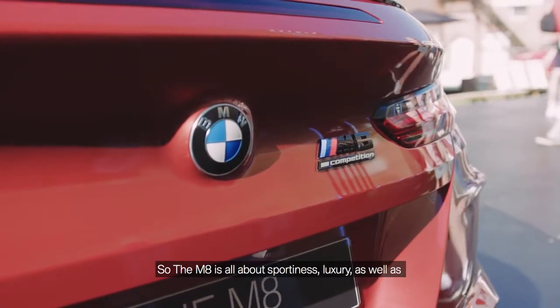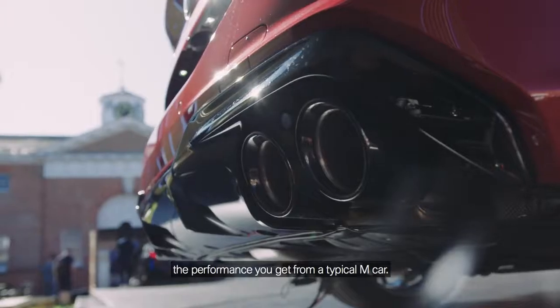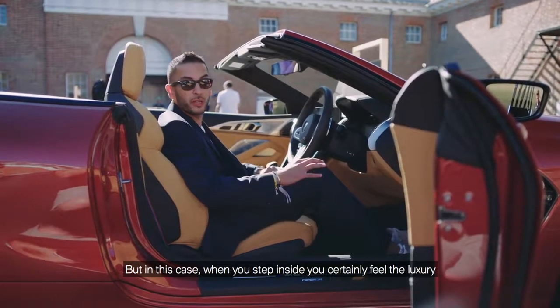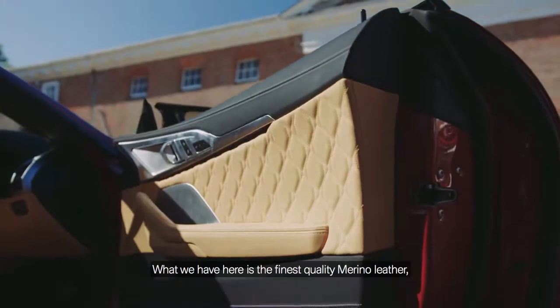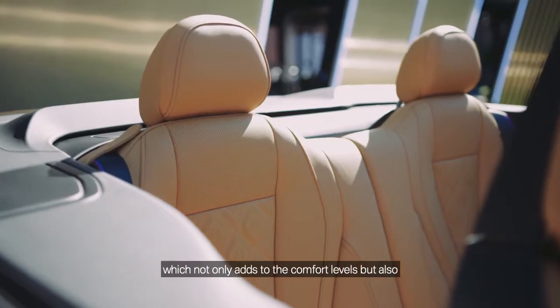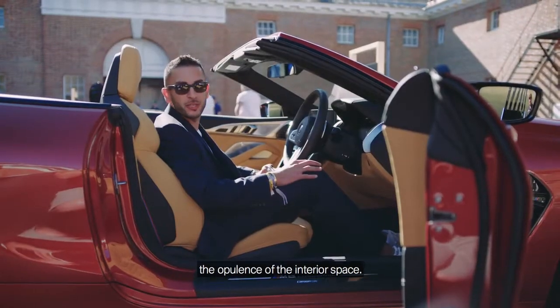The M8 is all about sportiness and luxury, as well as the performance you get from a typical M car. When you step inside, you certainly feel the luxury element of the M8 Competition. What we have here is the finest quality Marina leather with this unique hexagonal 3D quilting, which not only adds to the comfort levels but also the opulence of the interior space.